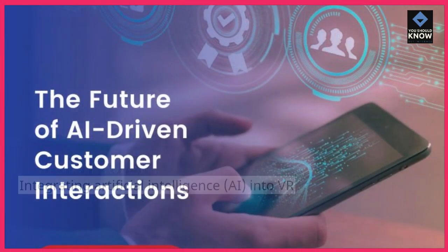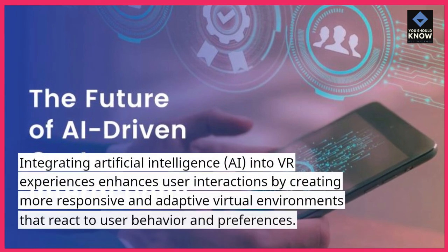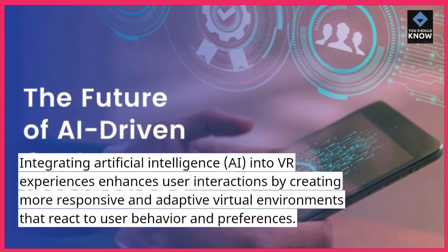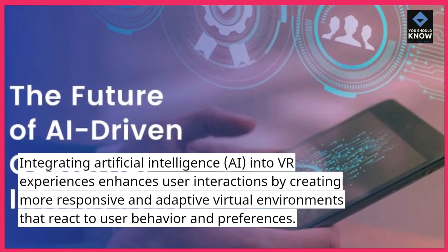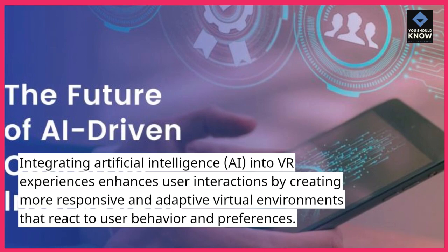AI-driven interactions. Integrating artificial intelligence, AI, into VR experiences enhances user interactions by creating more responsive and adaptive virtual environments that react to user behavior and preferences.